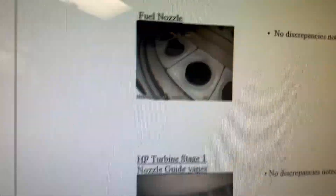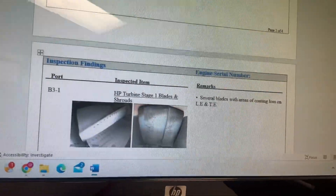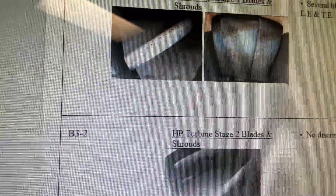Engine is nice and sharp — no discrepancies. This one has a little discrepancy, some observations, but they're not really discrepancies. See how that one over there has no discrepancies? You got a little coating loss, but all serviceable within limits.